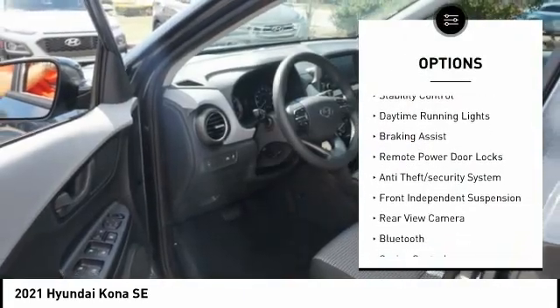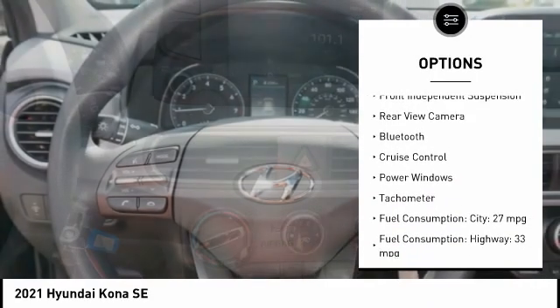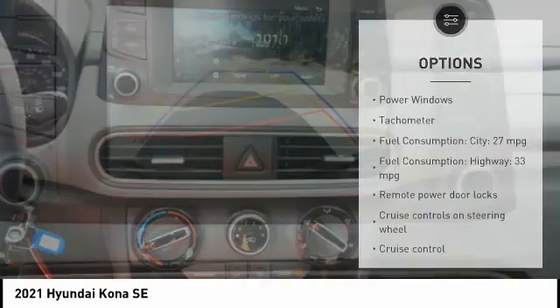Tire pressure monitoring system. Stability control. Daytime running lights. Braking assist. Remote power door locks. Anti-theft security system.